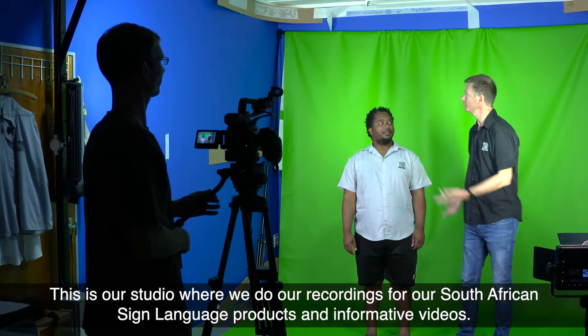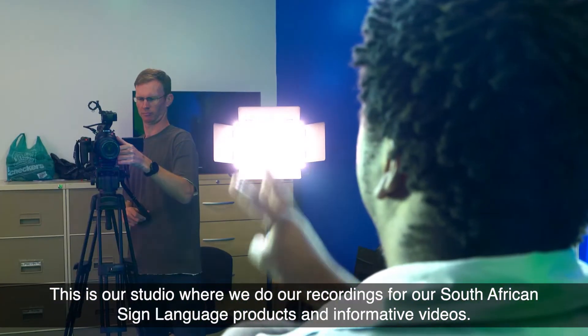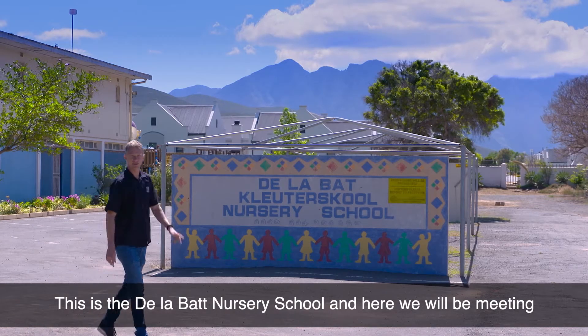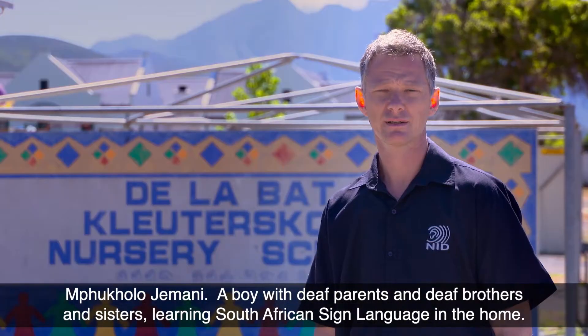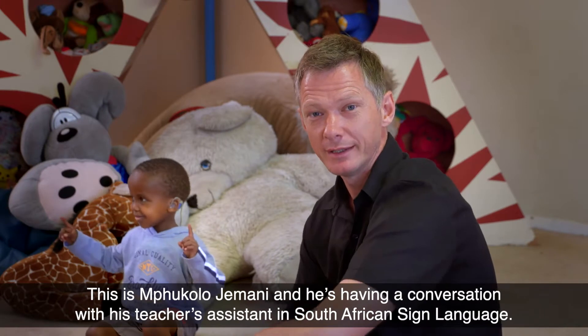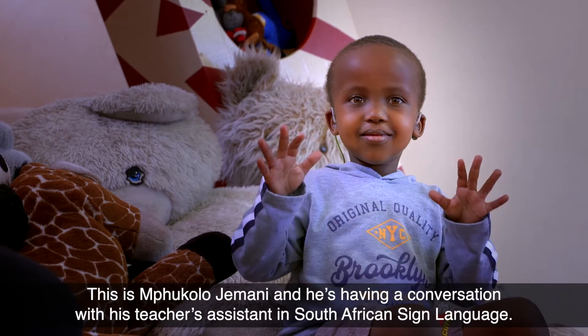This is our studio where we do our recordings for our South African sign language products and informative videos. This is the Delabat Nursery School, where we will be meeting Mbukulu Jemani, a boy with deaf parents and deaf brothers and sisters learning South African sign language in the home. This is Mbukulu Jemani and he's having a conversation with his teacher's assistant in South African sign language.